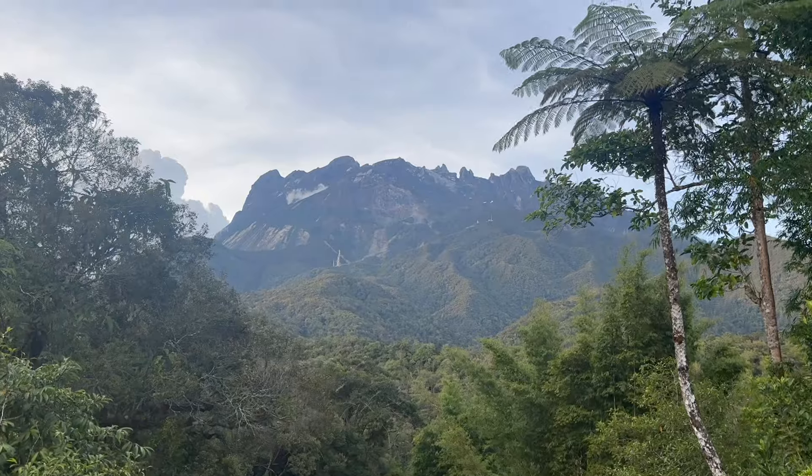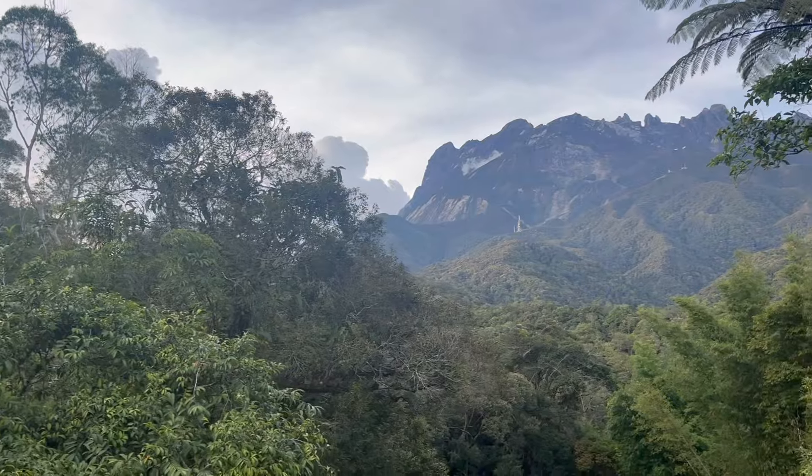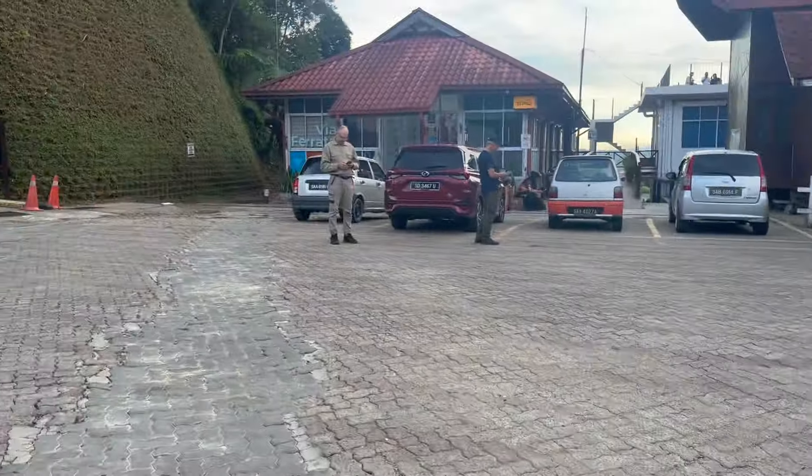We found nothing today. Here we are again at Mount Kinabalu, waiting for it to get dark before we kick off the night. We'll see you when we get out there.